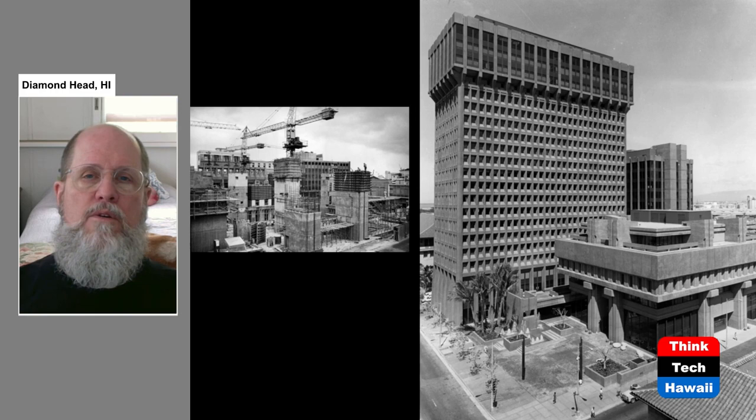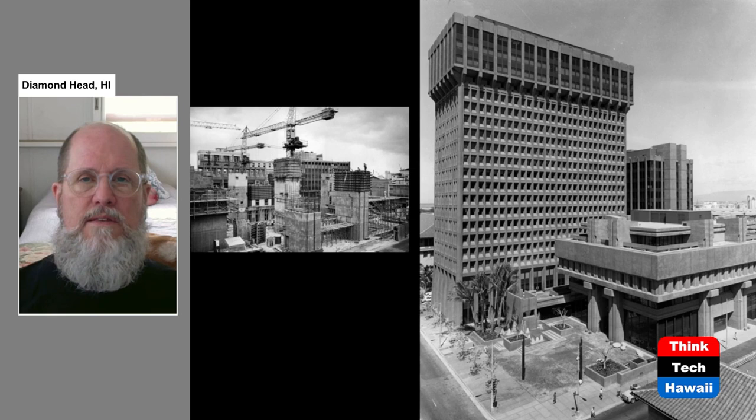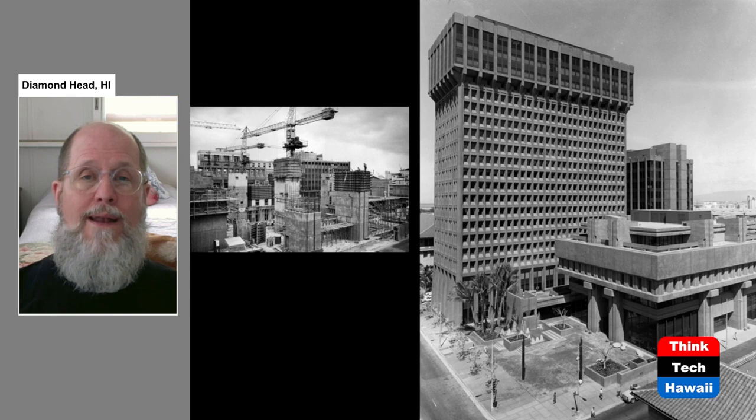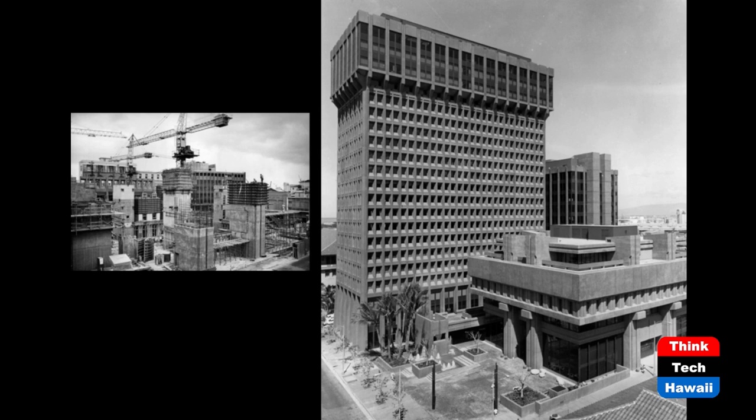In downtown Honolulu in the 1960s, the Financial Plaza of the Pacific was another very important development, opening around 1968-69. It's a complex of three buildings in the brutalist architectural style, and was noteworthy as the largest commercial condominium constructed in the United States at the time. The three buildings, though disparate in some ways, are coherent in their brutalist style. Importantly, instead of occupying the entire block as previous buildings had, they intentionally left open space — a big step forward in accommodating the public with areas where people could walk, sit, and enjoy open space rather than total density.